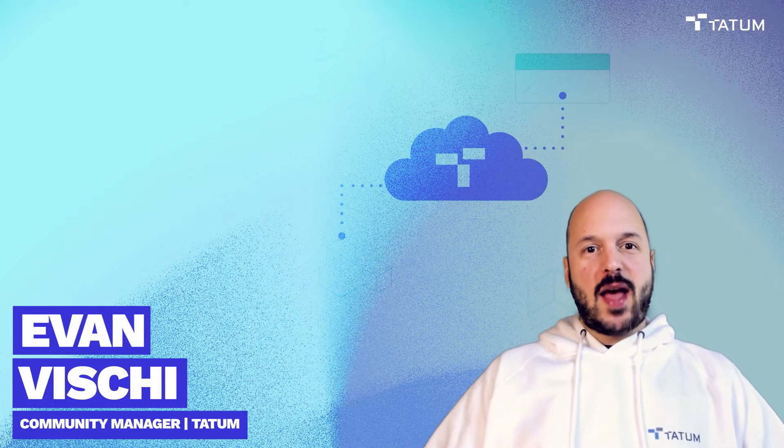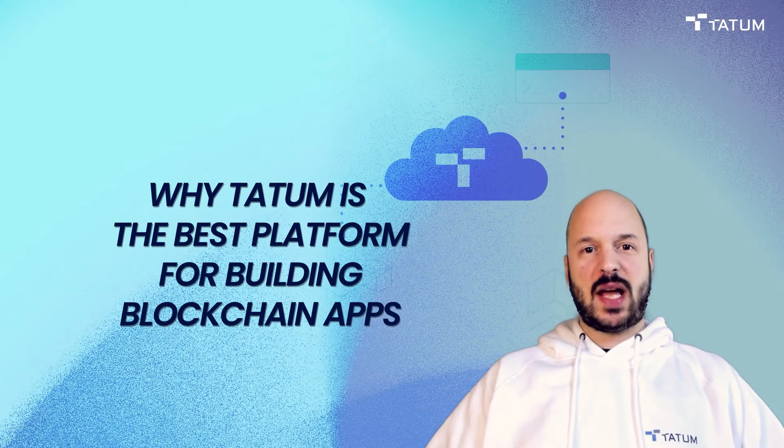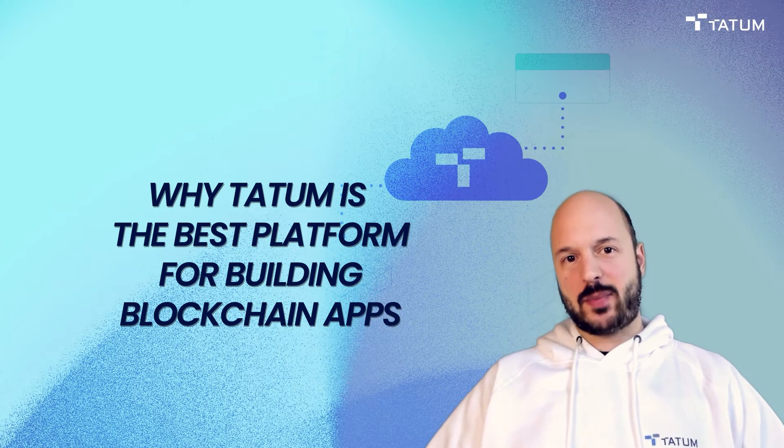What's up, everybody? My name is Evan, and I'm going to be talking to you today about why Tatum is the best platform for building blockchain apps.